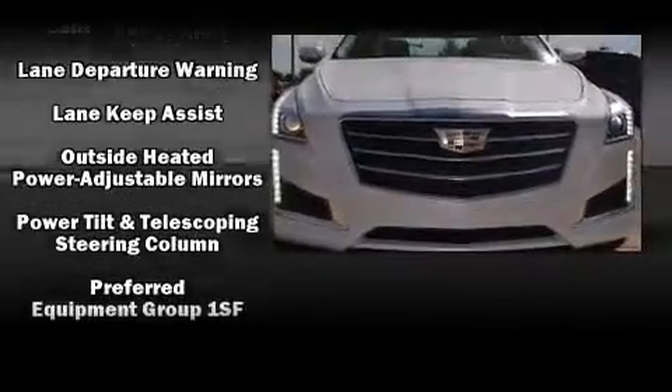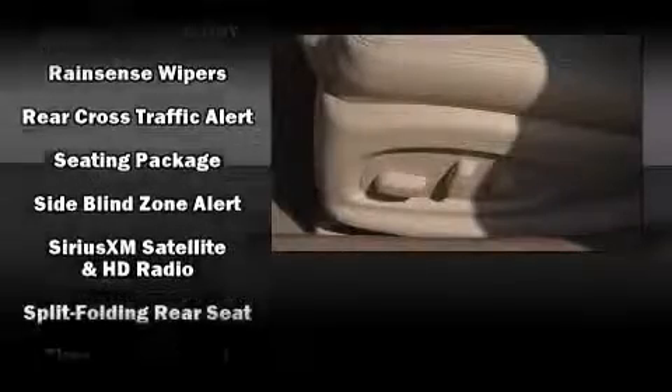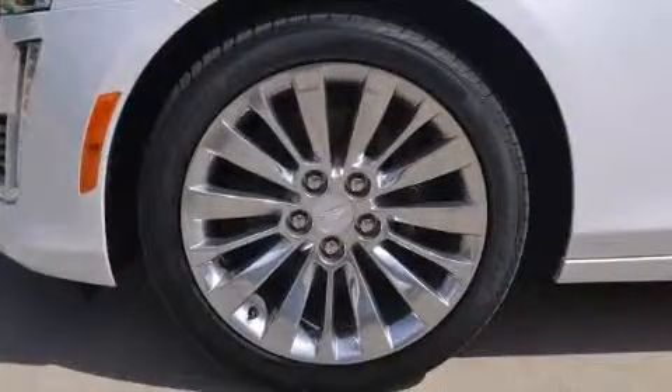Safety equipment has been integrated throughout, including traction control, anti-whiplash front head restraints, and four-wheel disc brakes with ABS. You'll never lose visibility with rain-sensing wipers, which activate automatically when the drops start to fall.